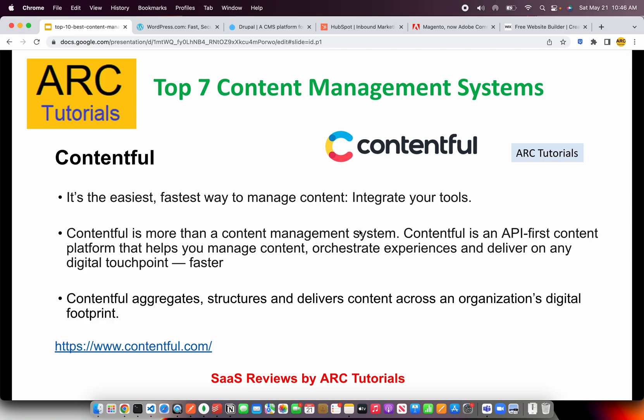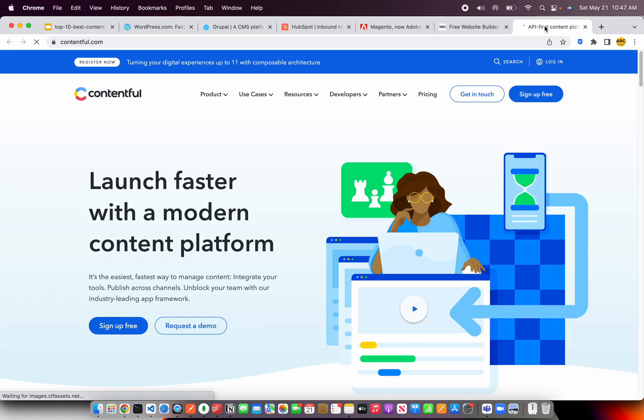The next is Contentful. If you're looking at managing content, especially if you're looking for an API so that you can integrate with different apps using a single content source, Contentful is your go-to tool. It's an API-first content platform that helps you manage, orchestrate experience, and deliver on any digital touchpoint. You create content once and it can be consumed by different applications using the API. For example, if you have common content and want to create multiple micro websites, Contentful makes that easy.